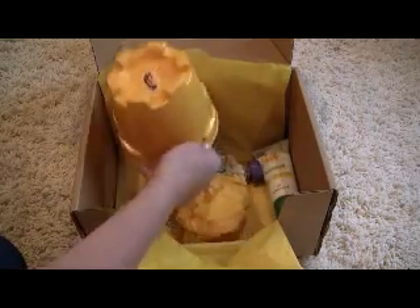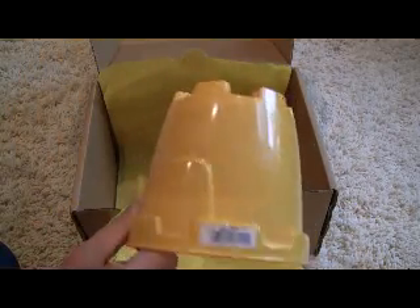The next toy is from Hava, and it is a little sand castle.